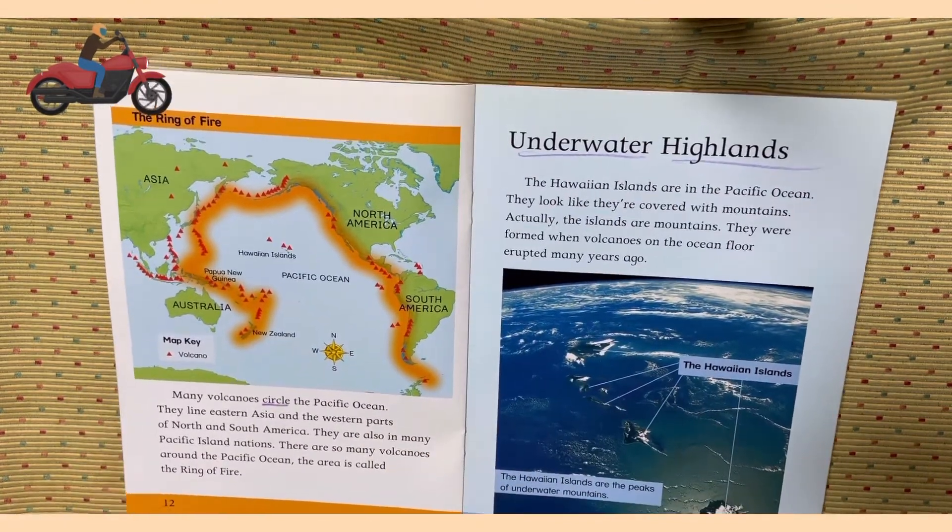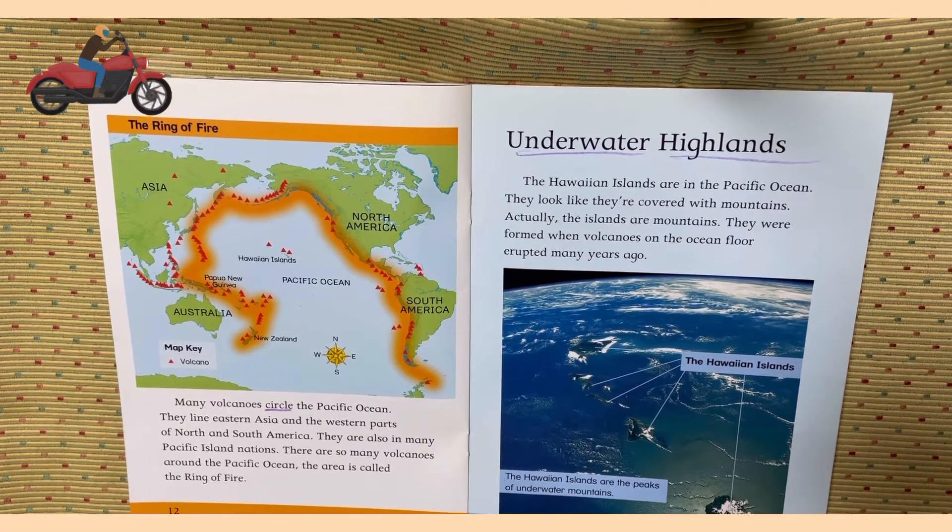The Ring of Fire. Many volcanoes circle the Pacific Ocean. They line Eastern Asia and the western parts of North and South America. They are also in many Pacific Island nations. There are so many volcanoes around the Pacific Ocean that the area is called the Ring of Fire.